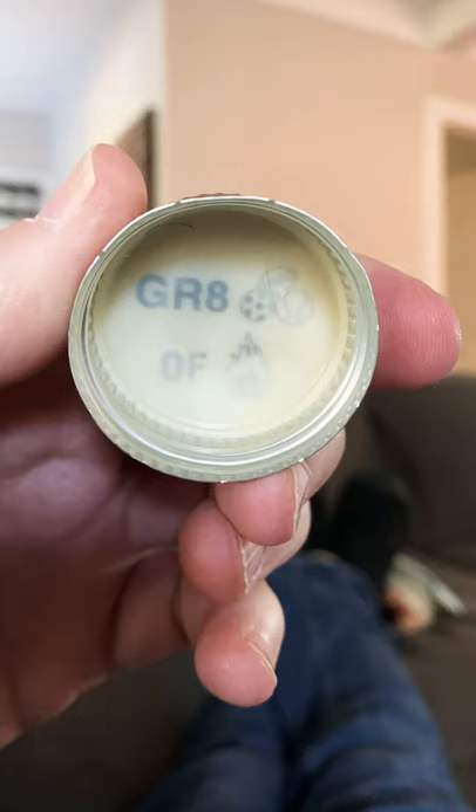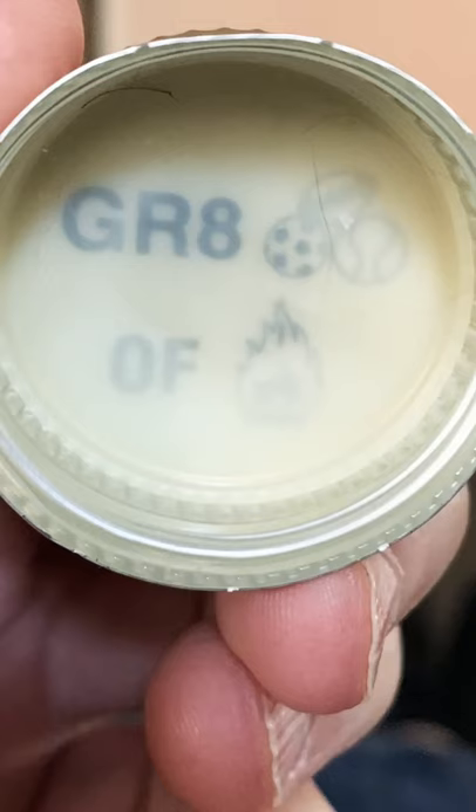Are you ready? There it is. Picture number three, cap number three, riddle number three.